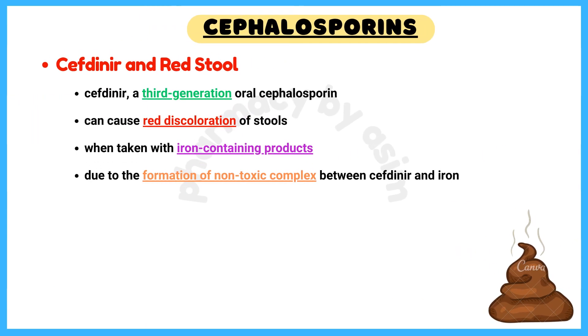Cefdinir and red stool: cefdinir, a third-generation oral cephalosporin, can cause red discoloration of stools when taken with iron-containing products. This is due to the formation of a non-toxic complex between cefdinir and iron.